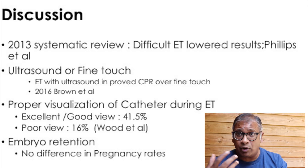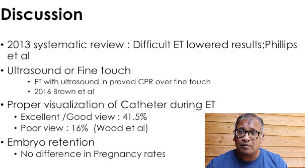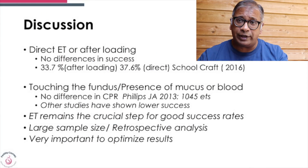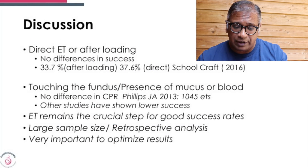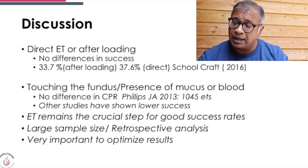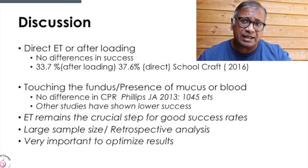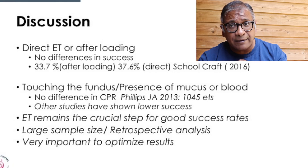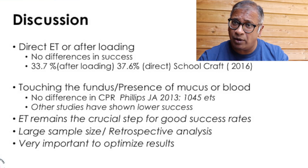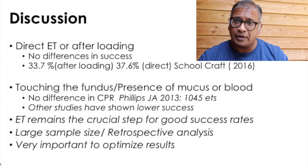If there was embryo retention in the catheter, it did not show any change in pregnancy rate. Whether you go directly with the outer and inner sheath together, or do afterloading where you load the inner sheath above the catheter, there was no difference in pregnancy rates. Touching the fundus — studies demonstrated there did not seem to be a rise in failure rates, though some studies have shown that if there is blood or you hit the fundus, pregnancy rates may be slightly lower.